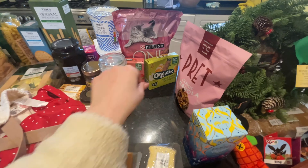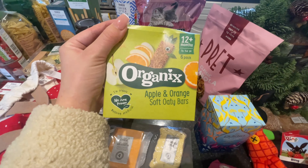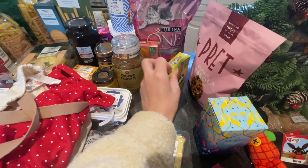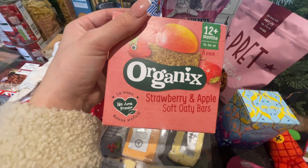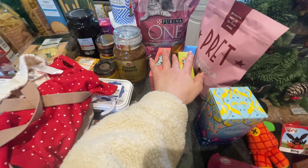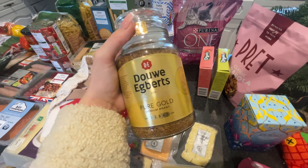As always, I always get the Organix bars - apple and orange soft oaty bars, I always have those on the list, and the strawberry and apple soft oaty bars as well. This was a fiver for the lot.